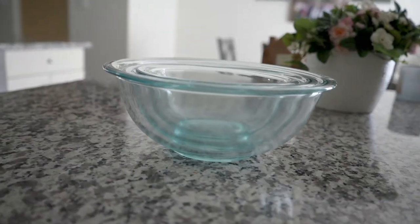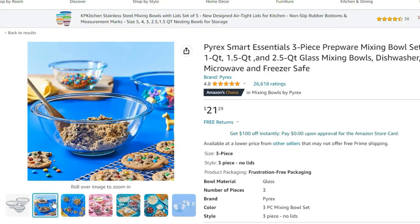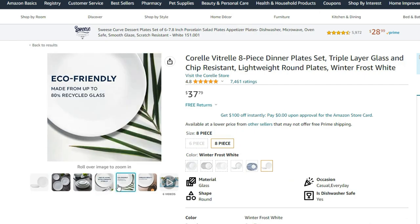I also got some Pyrex glass bowls that come in a set of three — another good variety of mixing bowls, just a good staple to have. And then of course you want some plates. I did a lot of research on bowls and plates because I really wanted to make sure I was getting stuff made with good materials. I went with the Corelle plates and Corelle bowls — they're simple, they work really well, and they're not too expensive.